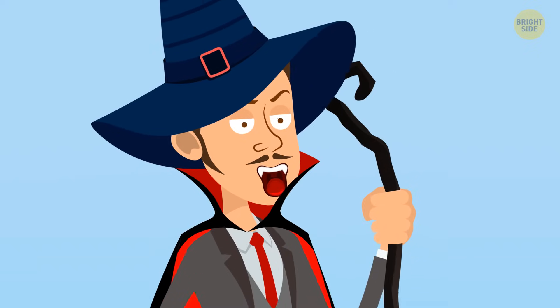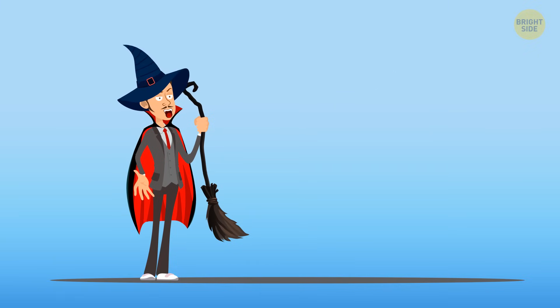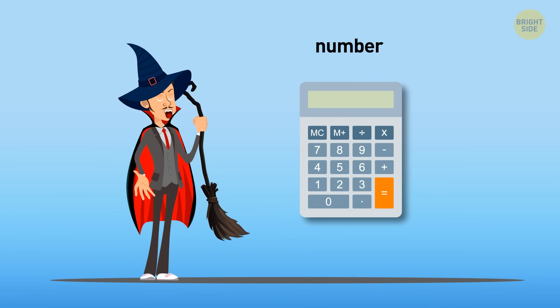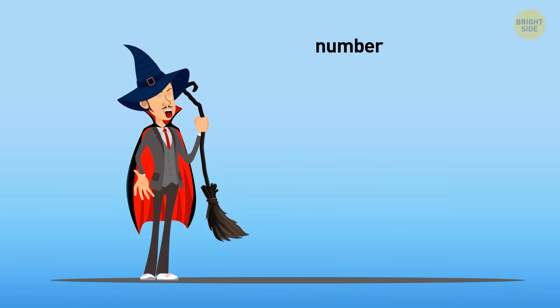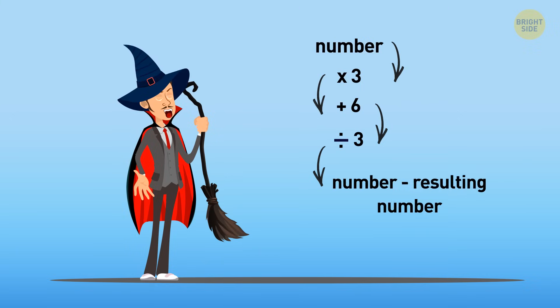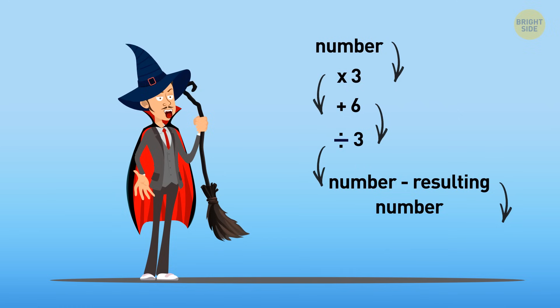I can read your mind. Think of a number — keep it simple. You'll have to do a bit of math here, and you may need a calculator. Multiply it by 3, then add 6, then divide this number by 3. Now, subtract the number you thought of from the resulting number. Let me guess — as a result, you got two, right?